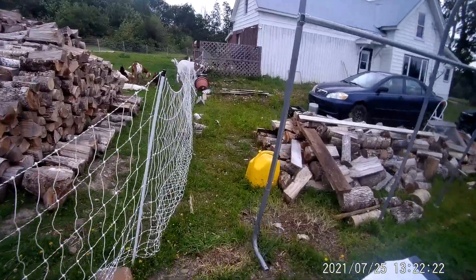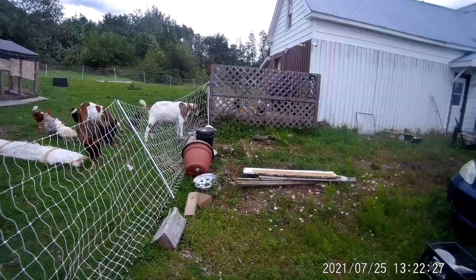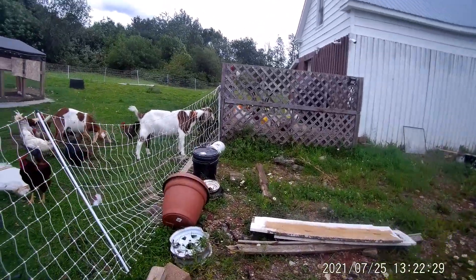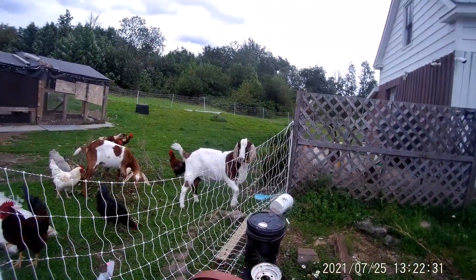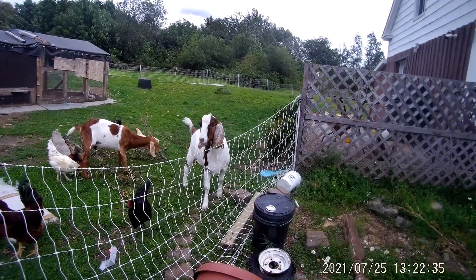You can see the goats think the grass is greener on their side. Get your head out of there, silly! Rooster-on-rooster action — they're fighting.